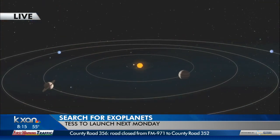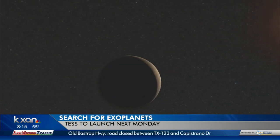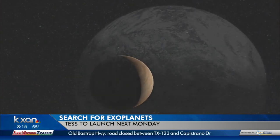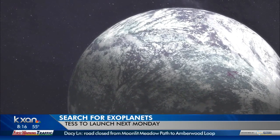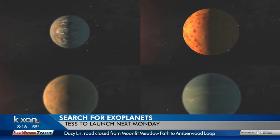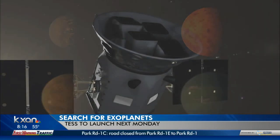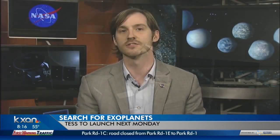An exoplanet is a planet that orbits a star outside of our solar system. The Earth and the other planets in our solar system orbit the sun, which is a star. If we consider the other stars in the sky and in the galaxy at large, the planets that orbit those stars we call exoplanets. NASA's new TESS mission is going to build on the knowledge we have over the last 20 years of studying and discovering exoplanets by observing all of the brightest and closest stars in the sky and trying to find the best targets for future follow-up.